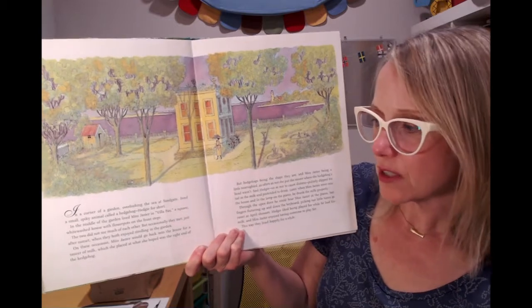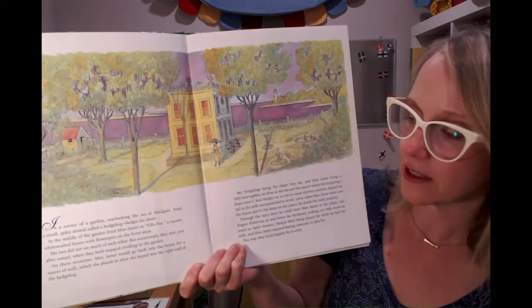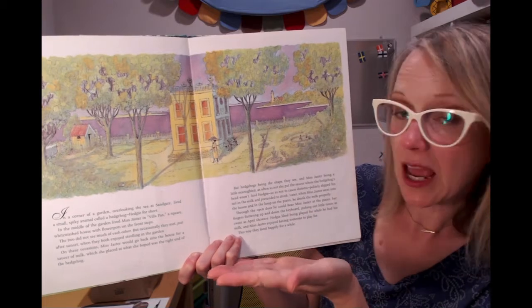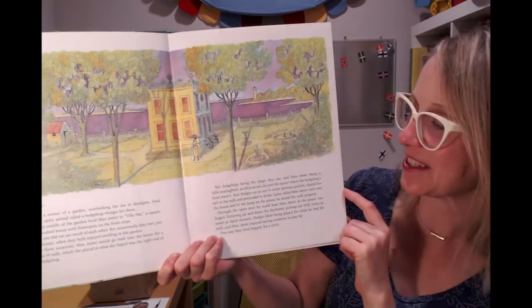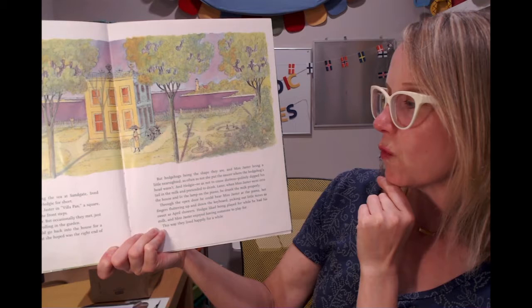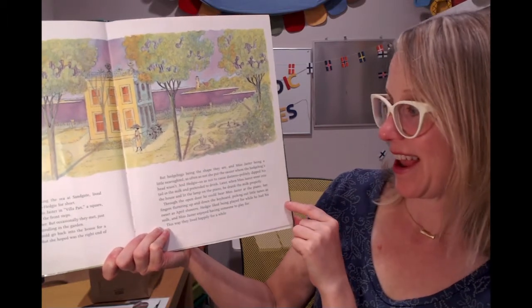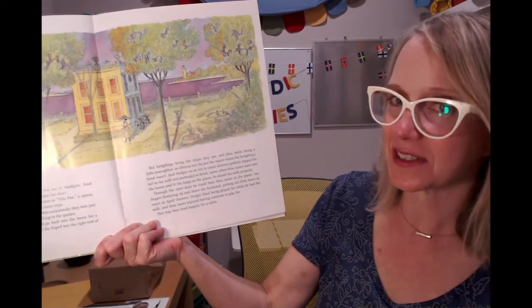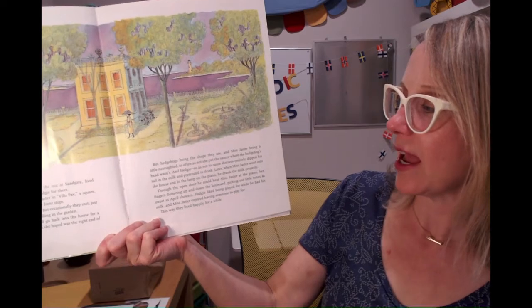The two did not see much of each other, but occasionally they met just after sunset when they both enjoyed strolling in the garden. On these occasions Miss Jaster would go back into the house for a saucer of milk which she placed at what she hoped was the right end of the hedgehog. But hedgehogs being the shape that they are and Miss Jaster being a little nearsighted — as often as not she put the saucer where the hedgehog head wasn't. And Hedgy, so as not to cause distress, politely dipped his tail in the milk and pretended to drink. Later when Miss Jaster went into the house she lit the lamp on the piano and he drank the milk properly.